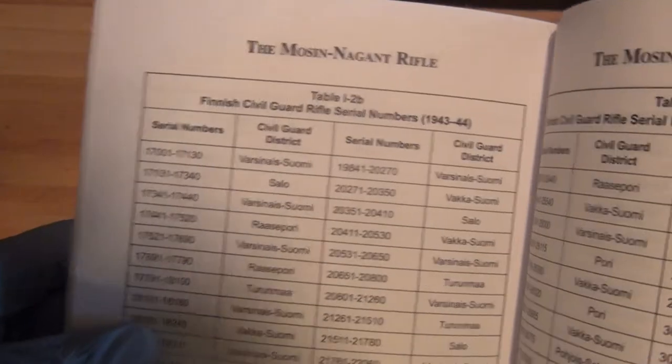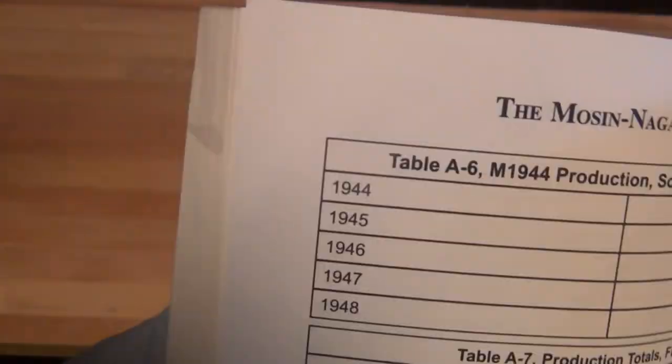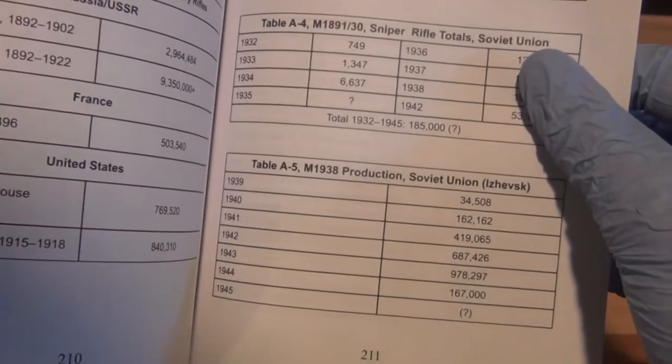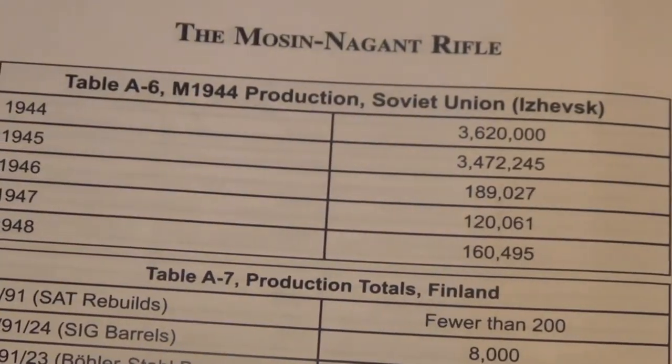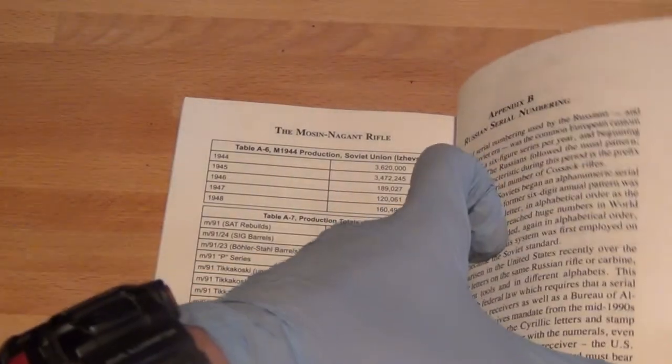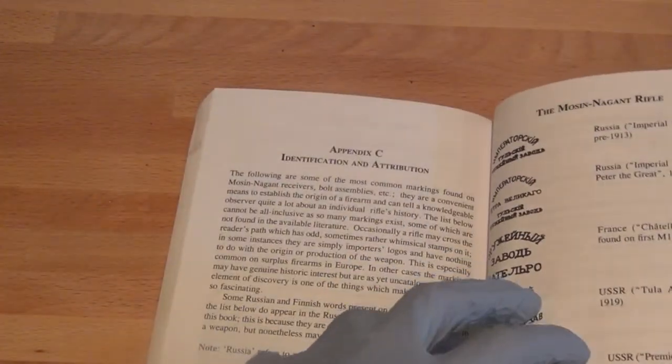Such as the Finnish Civil Guard rifle numbers. They have an entire section just on markings. This is the production for 1944 for the Mosin-Nagant carbine. Notice they don't have 1943, because 1943 is a very insignificant date — those were only pre-production years for the M44 Mosin-Nagant. The 1943 year is just the prototype, and I believe only 50,000 were made.